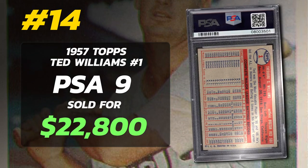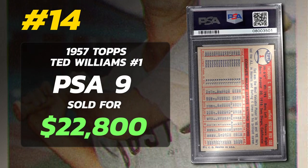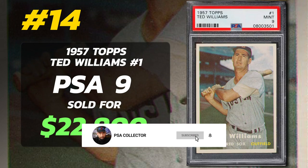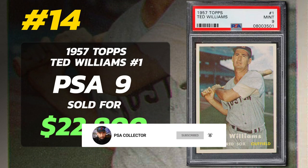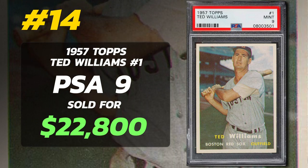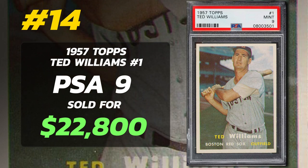In their 1950s baseball card set, Topps highlighted Williams at the forefront. The image of Williams in mid-swing is reminiscent of his 1950 and 1951 Bowman cards. Unlike previous artwork representations, this was a full-color photo, marking Topps' transition to this style. Being card No. 1 made it more susceptible to damage, further enhancing its value within the set.